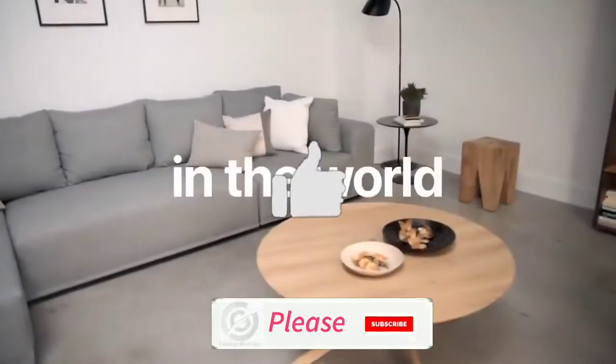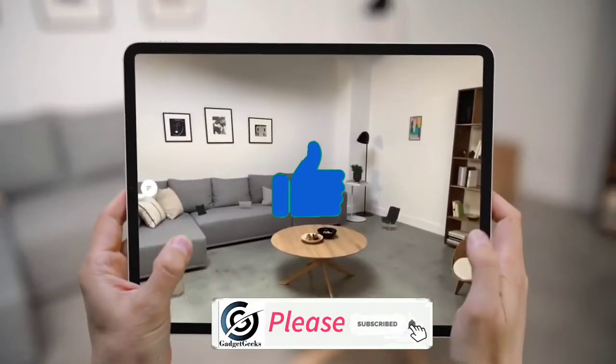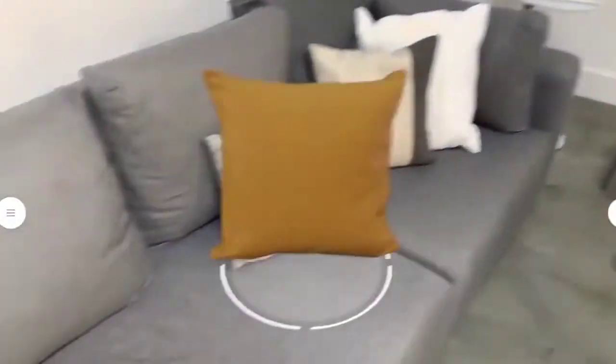So do watch the video till the end and let me know in the comment section which tablet you liked the most. Don't forget to hit that like button, share this video among your friends, and subscribe to our channel.